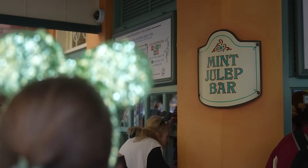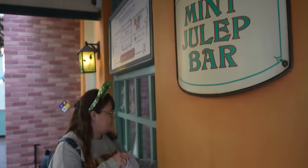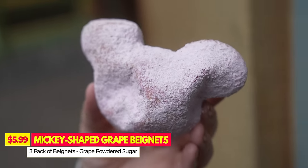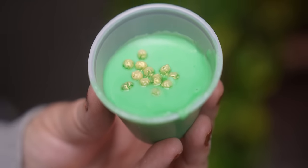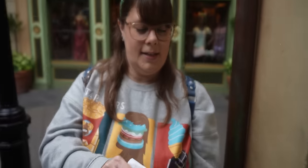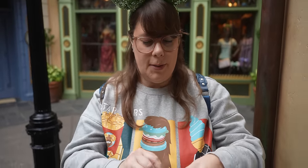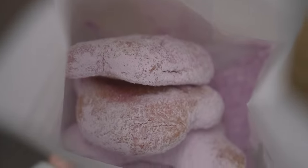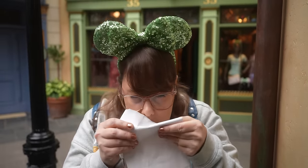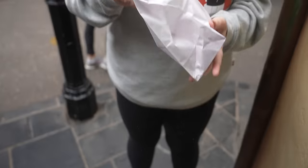Next up, we made our way over to the Mint Julep Bar where they have some seasonal beignets. You can make it Mardi Gras, which is just a little side of green icing and gold pearls. Because if you didn't know, the colors of Mardi Gras are purple, green, and gold. These look beautiful — they're like bright purple and they smell like grape too. We only got three; you have the option to get three or six. I love grape soda and grape candy, so these have potential.